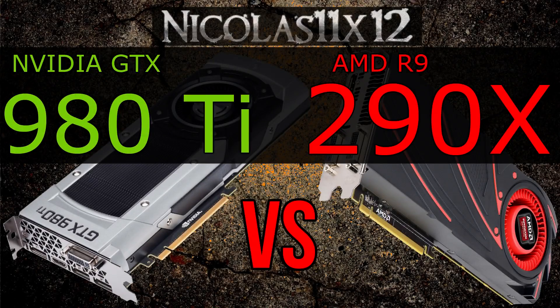So once AMD launches their new flagship model, I'll repeat this test with AMD's new model then. Shouldn't take too long anymore. In terms of pricing, there's a big difference between the GTX 980 Ti and the R9 290X.